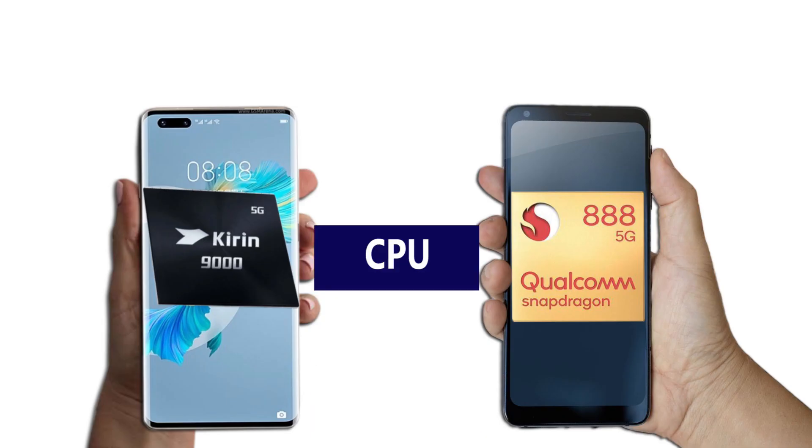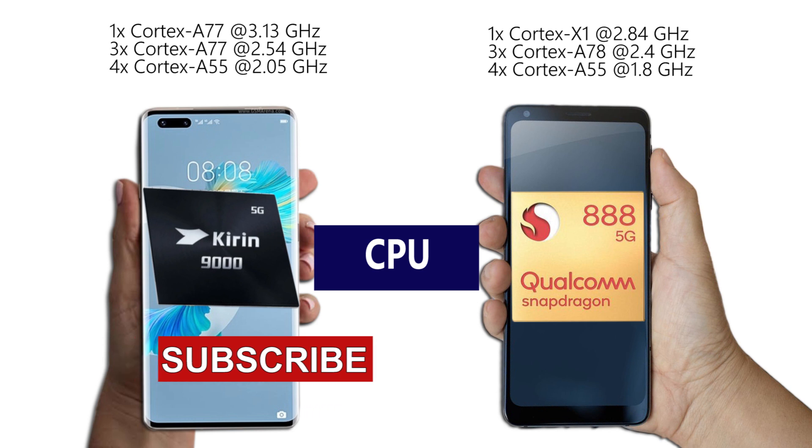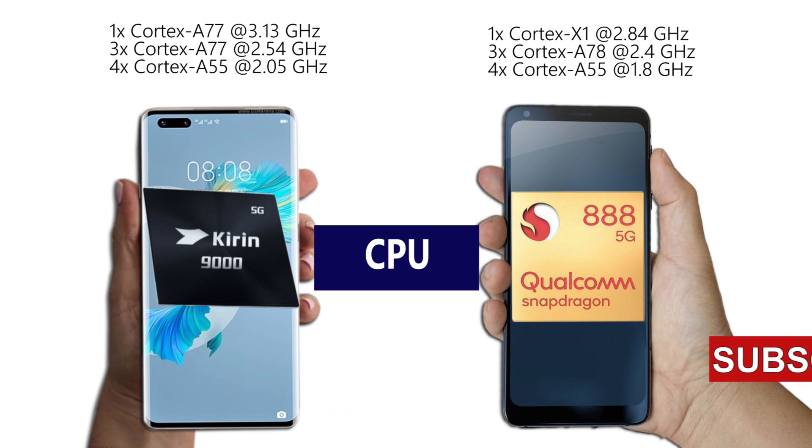On the CPU construction, both chips have a three-cluster octa-core CPU architecture. But the Snapdragon 888 seems to be the favorite here. For the first time, a chip would be using three different CPU cores: a single powerhouse Cortex X1 clocked at 2.84 GHz, three big Cortex A78 cores at 2.4 GHz, and finally low-power Cortex A55 cores hitting 1.84 GHz.